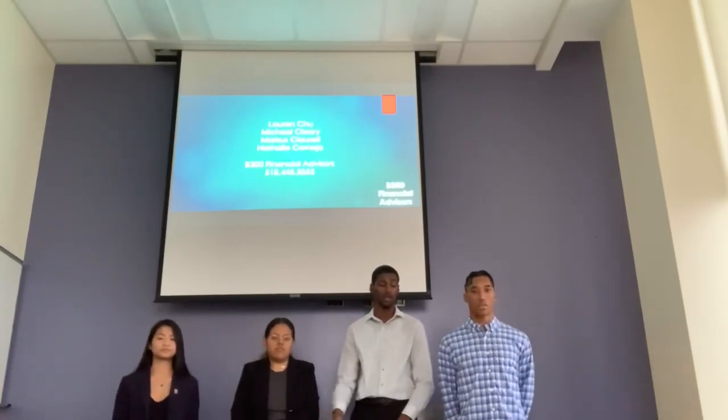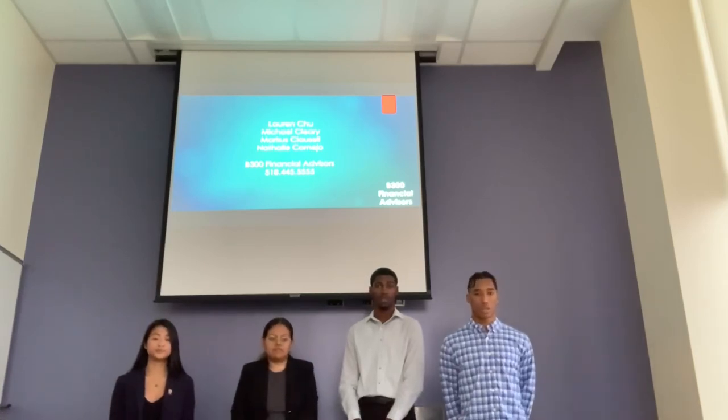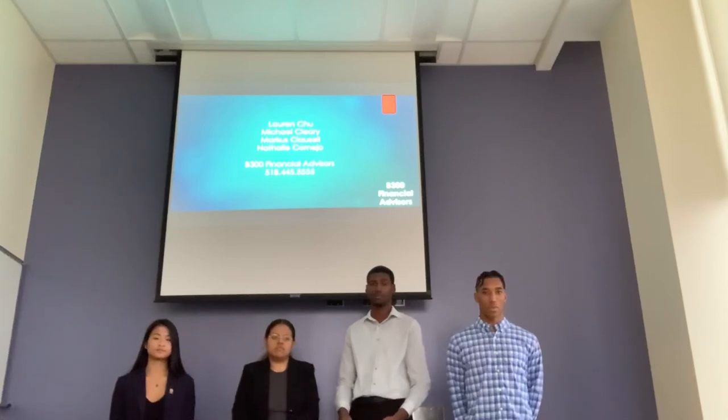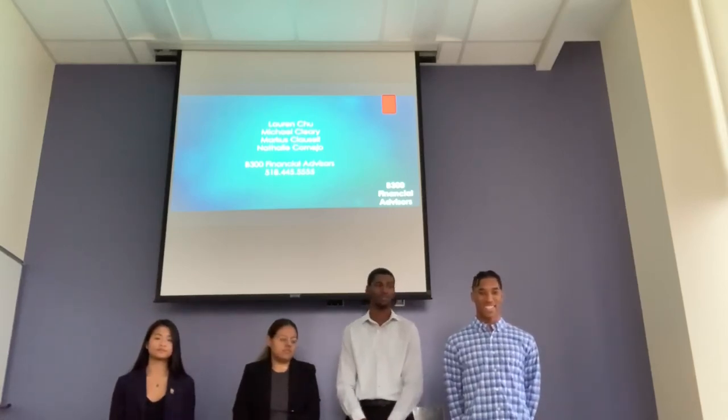We are Group C. My name is Marcelo, Michael Clary, Natalie Cornejo, Lauren Chu. If you have any questions or any follow-up, anything that you may need, you can reach out to us. Thank you.